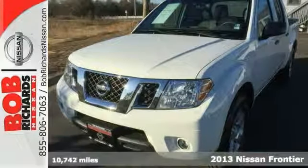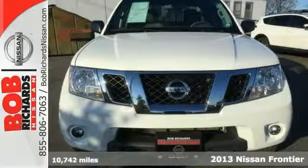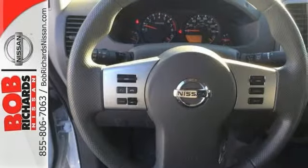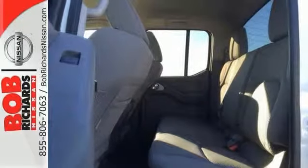Here's a 2013 Nissan Frontier SV with a Carfax buyback guarantee. The look is unmistakably Nissan — it has the smooth contours and cutting edge technology that will definitely turn heads. There are many vehicles on the market, but if you're looking for a vehicle that will perform as good as it looks, then this is the one. Come in and take it for a test drive.